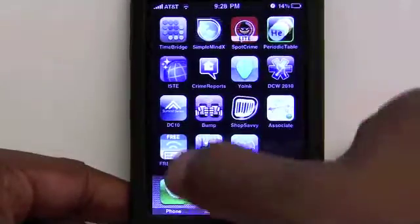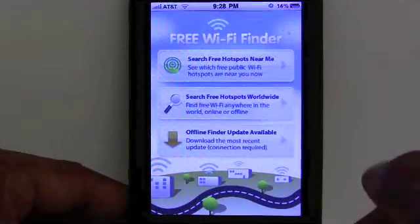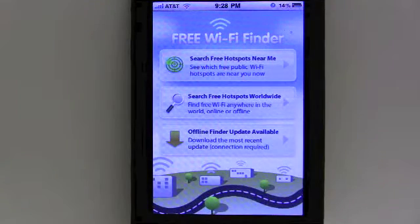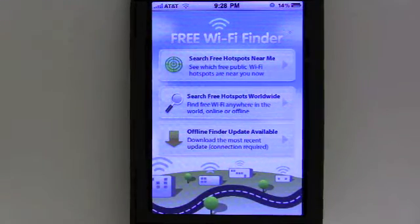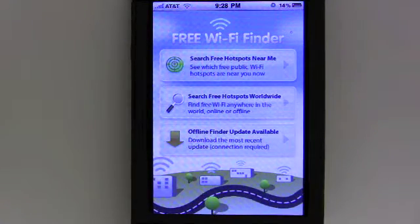So now we're going to take a look at an app called Free Wi-Fi Finder, and this is by Jwire. What this application will help you do is actually find free hotspots near you. You can find out which free public Wi-Fi hotspots are near you, and you can also look worldwide — this is a huge database. They say over 100,000 hotspots that you can find using your mobile phone.